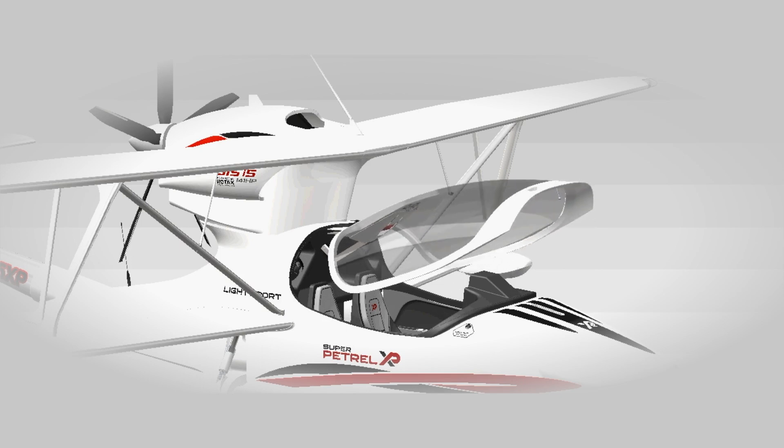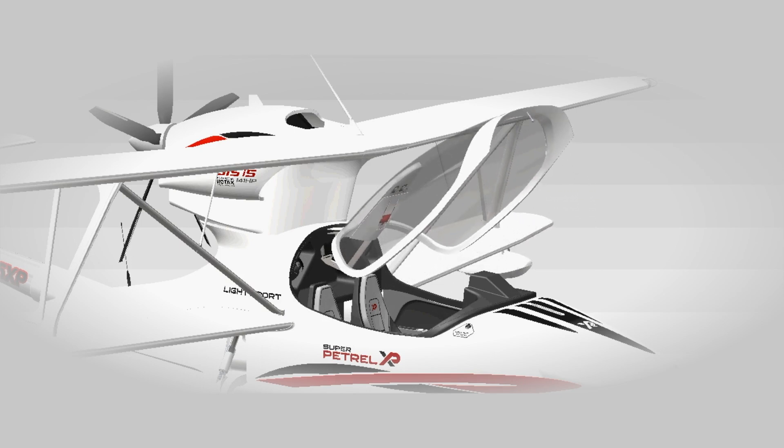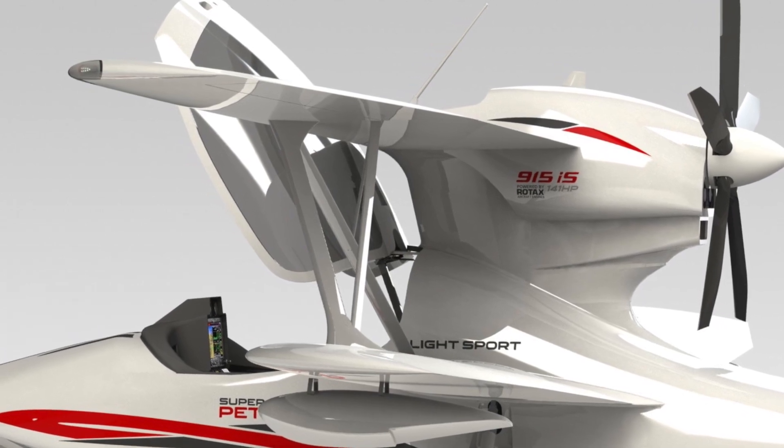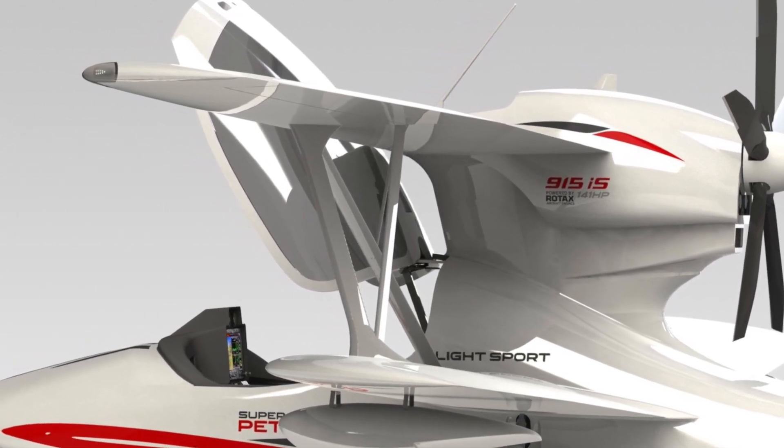Finally, and importantly, the new streamlined fuselage with a one-piece canopy provides unparalleled visibility and comfort to the occupants.